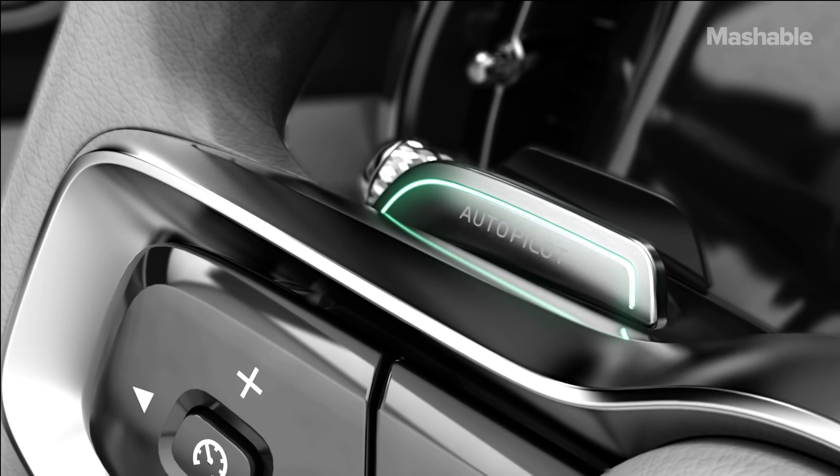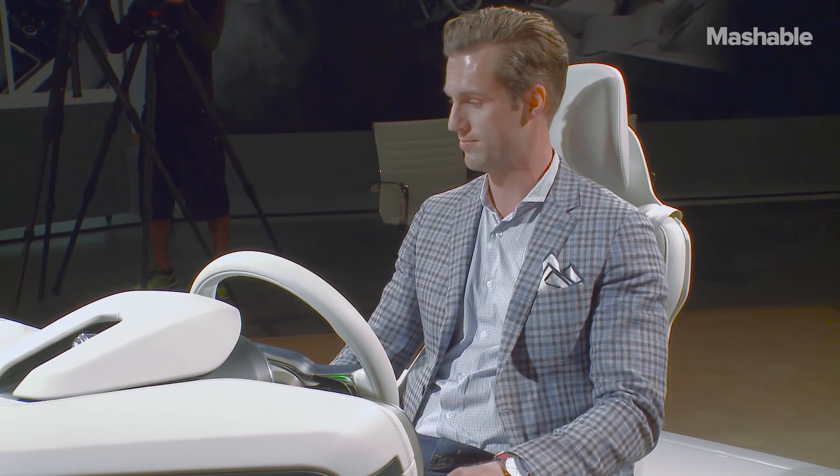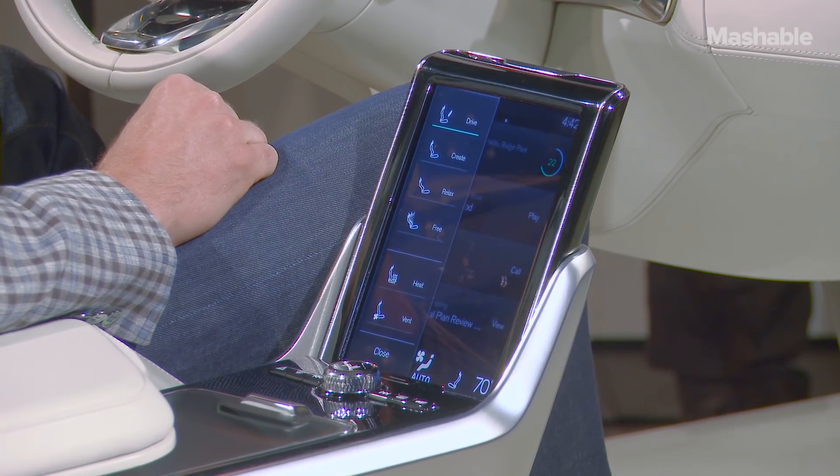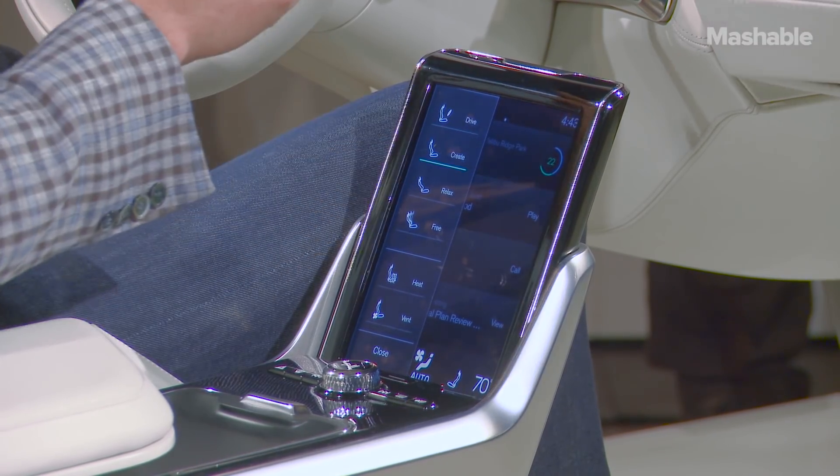I'm gonna have some time to kill — there's a 24-minute counter there as it knows how long it needs to be on the highway during this route. So I think I will put it into what we call create mode.